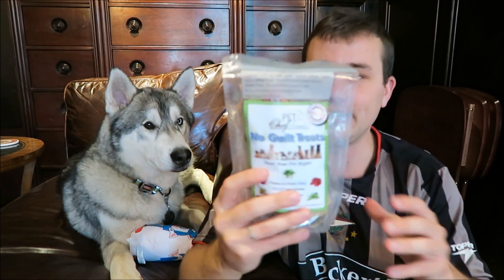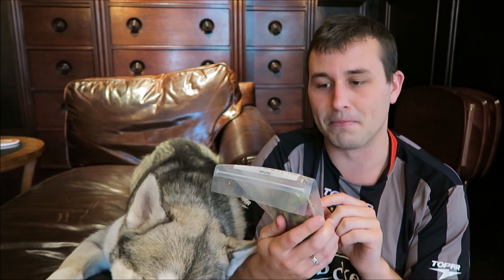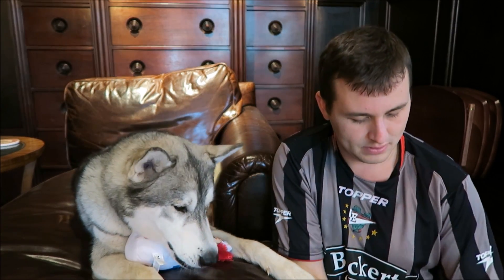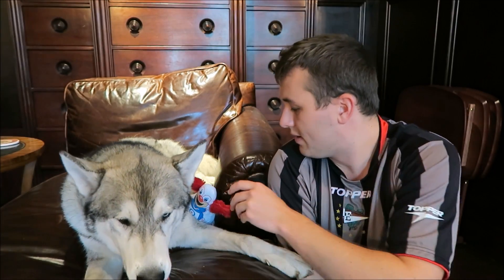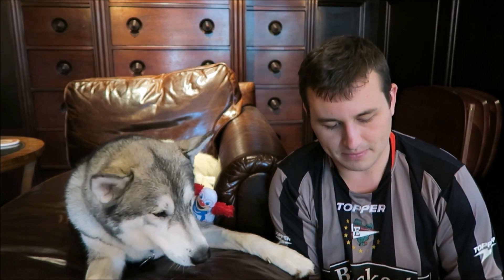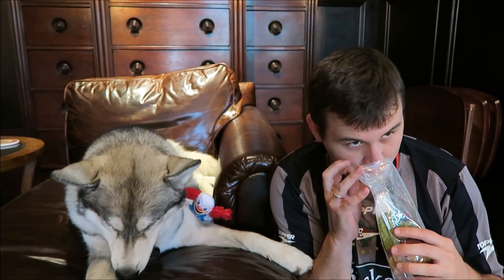The next thing in the box is going to be these treats — the No Guilty treats. Nook knows what these are. These are gluten and grain free, fresh ingredients, locally grown, all natural, made in the U.S. These are ground chicken, beets, and apples. I think we just finished the other treats that we got from this company, the Your Pet Chef Company. They definitely smell like beets — kind of smell like chips. You know they're good when I think they smell good.